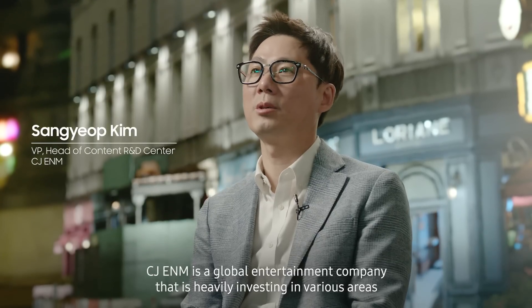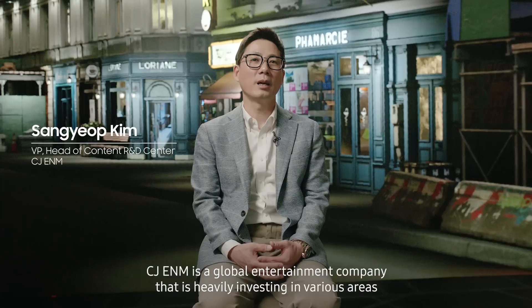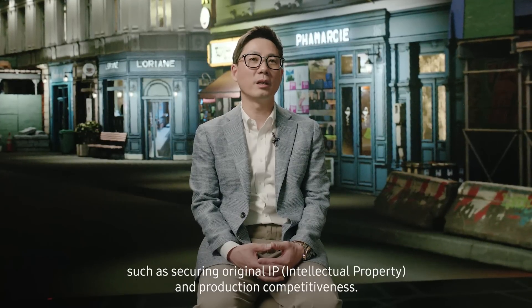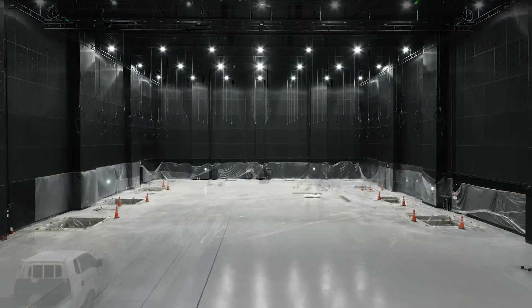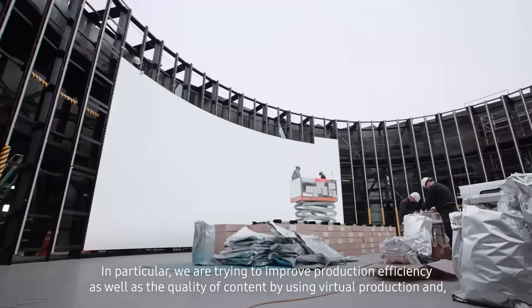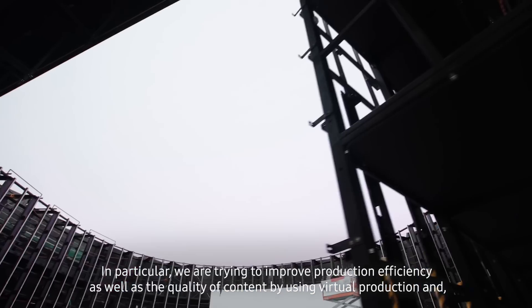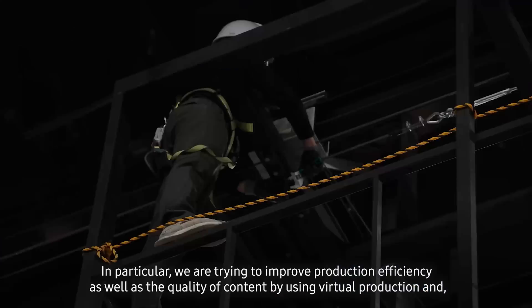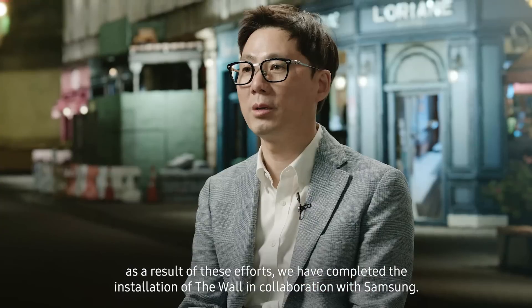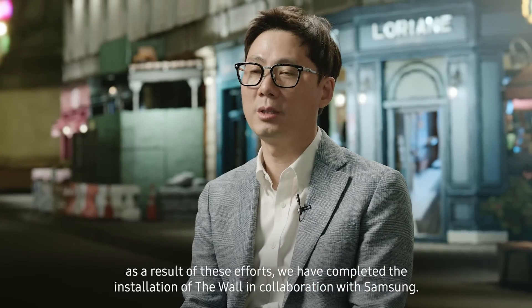CJENM is a global entertainment company that is heavily investing in various areas, such as securing original IP and production competitiveness. In particular, we are trying to improve production efficiency as well as the quality of content by using virtual production. As a result of these efforts, we have completed the installation of the Wall in collaboration with Samsung.